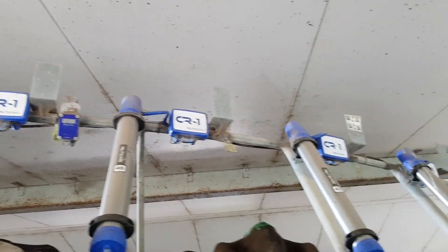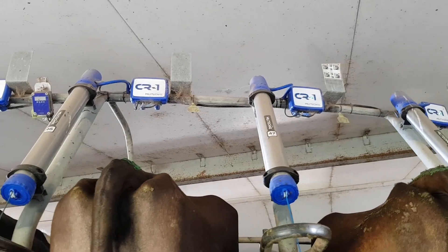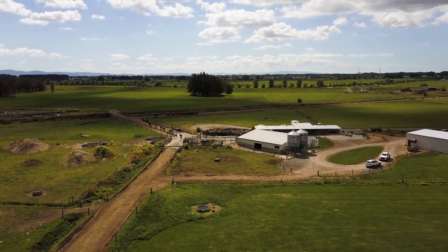Since installing the CR1s in the rotary here, we have another farm as well — 100 hectares, milking 280 cows on the flat. So for this season we've also put CR1s in there with swing arms. It has a 34-side on it, which was always sort of a two-person shed, but it's now a one-person farm.